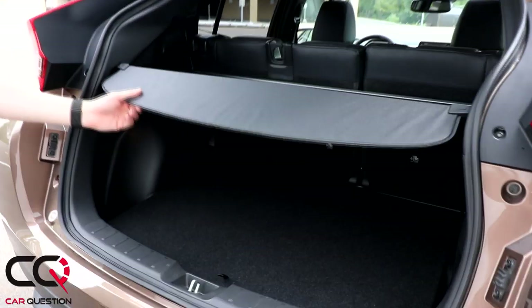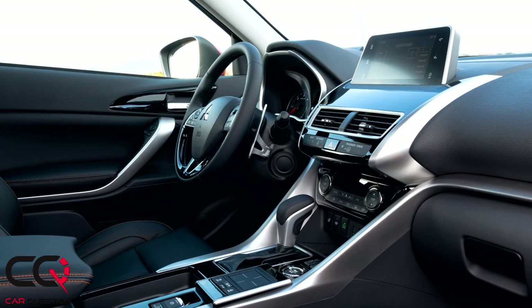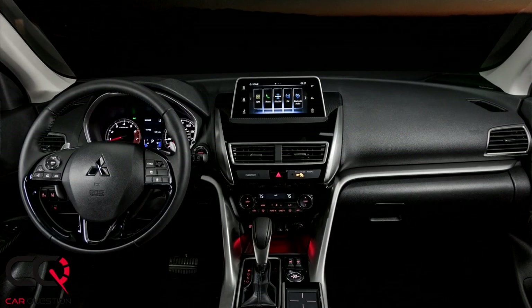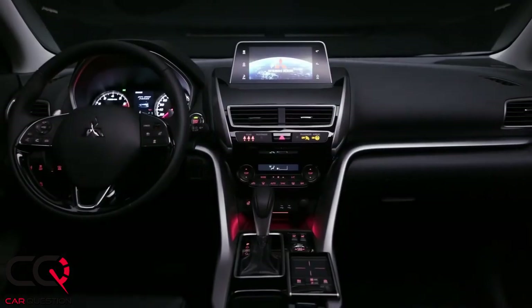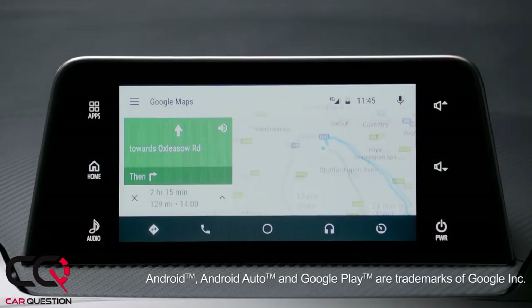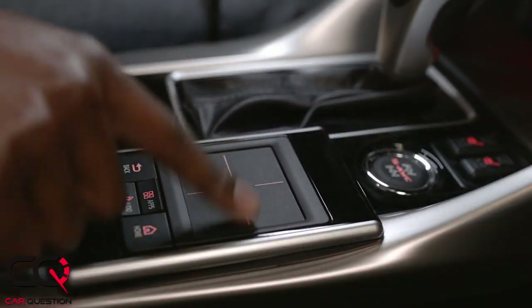Inside, there's a seven-inch screen. As with many Japanese cars, it offers a strange multimedia system that doesn't react quickly, has poor resolution, and laggy applications. You'll end up plugging your phone with Android Auto or Apple CarPlay because you don't want to deal with that display. That's exactly what's happening with the Eclipse Cross.